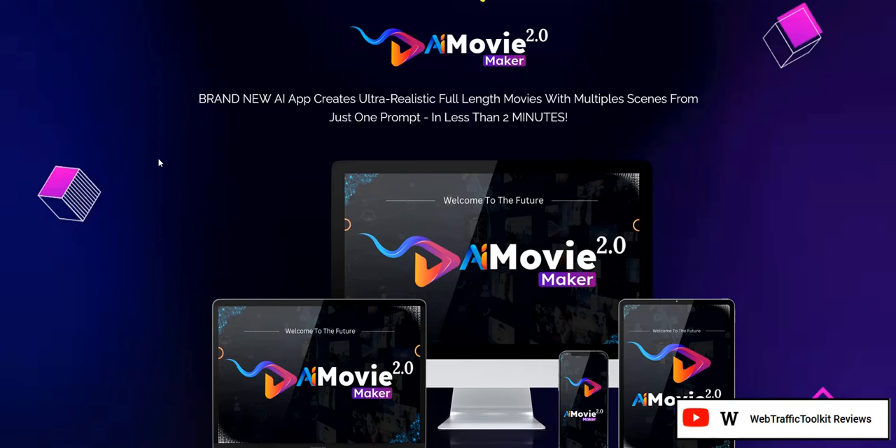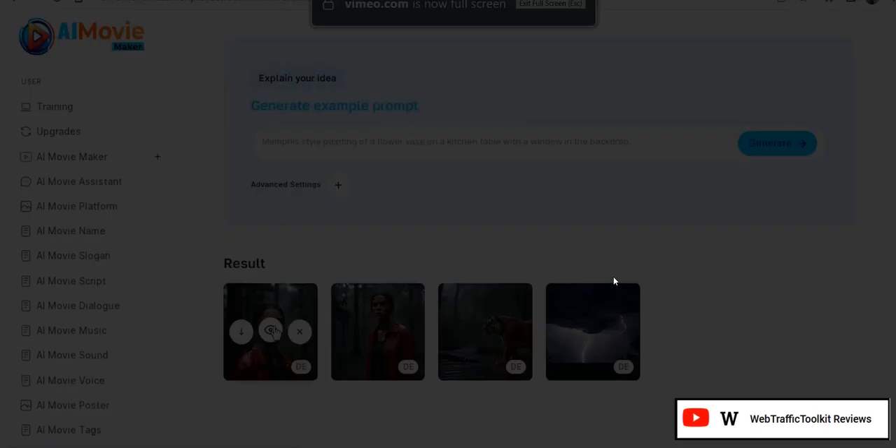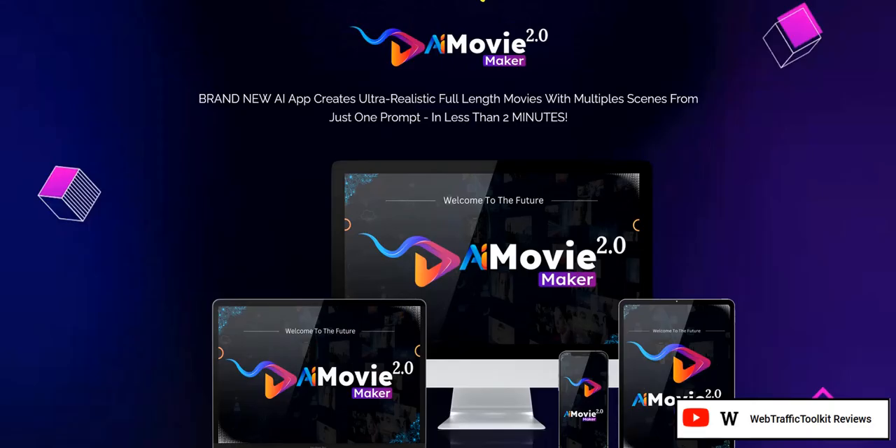In this video, we are going to go through exactly what you get as part of this software app, and the pros and cons of this strategy and whether it is worth your time or not. My name is Adam from Web Traffic Toolkit and I earn a full-time income online with digital marketing. I've been doing this from home for well over 10 years now, seeing lots of these different systems come and go in that time. So hopefully all that experience will help you out as you research AI Movie Maker 2.0 reviews.